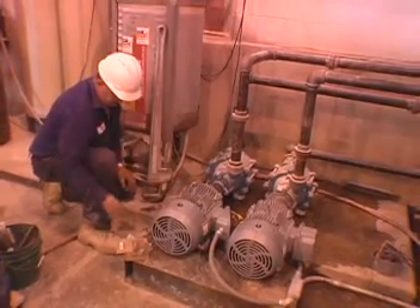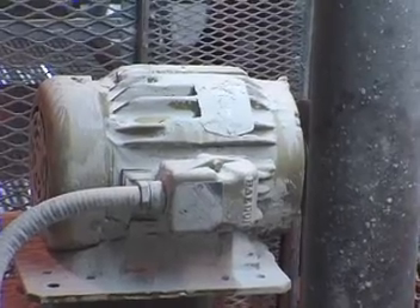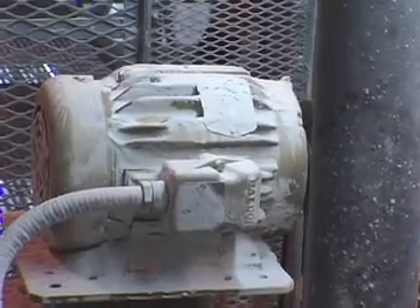Also, all of the special purpose motors that had been excluded from the earlier legislation and rules are now included, which includes all the vertical pump motors and so on. This applies to motors that are in equipment and motors that are sold in the United States or to be installed in the United States.